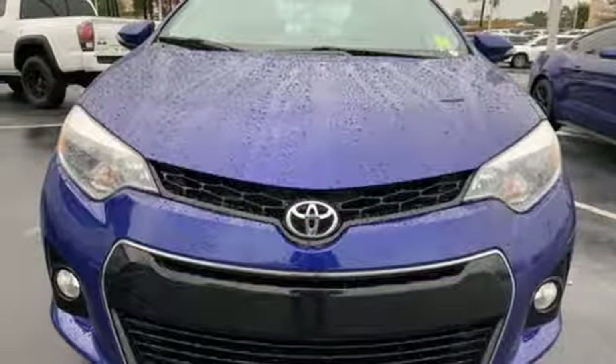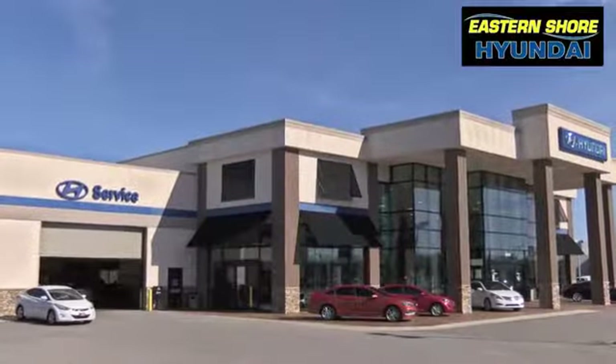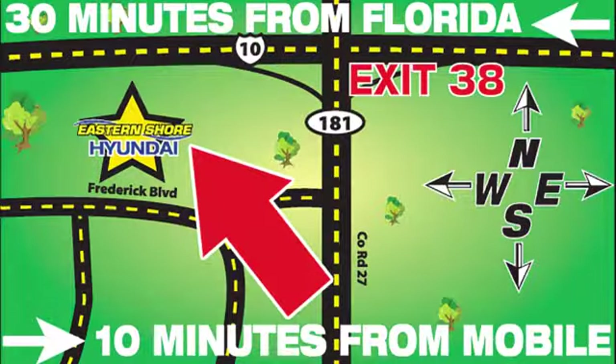See it for yourself when you take it for a test drive. Come see the selection at Eastern Shore Hyundai today. We're easy to find at 29736 Frederick Boulevard in Daphne, Alabama — off I-10, exit 38 in the Eastern Shore Plaza.